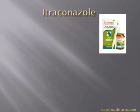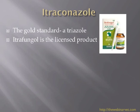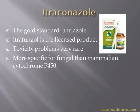Itraconazole is sold in the UK as Itrafungal, the Janssen product, and it really is the gold standard now. I've been very impressed at how effective it is at clearing cats with dermatophytosis. It is the licensed product in cats, though not licensed for use in dogs without written consent. Toxicity problems seem to be much rarer compared with the other two drugs. It works similarly on the cytochrome P450 enzyme but is more specific for the fungus than mammalian cytochrome P450, so we don't get the endocrinological side effects seen with ketoconazole, and it cannot be used to treat Cushing's disease.